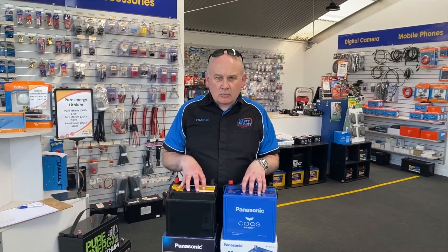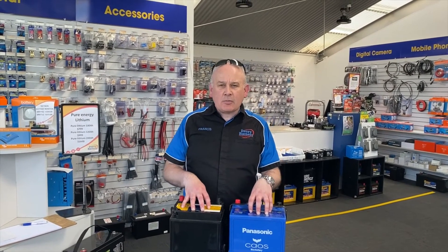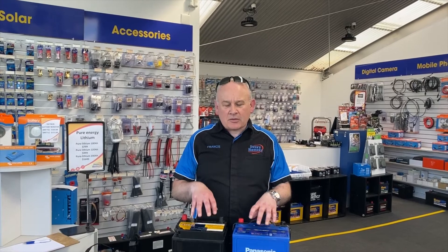The prices are very comparable with even aftermarket batteries. So come into EveryBattery or give us a call and we will show you the Panasonic battery that's right for your vehicle.